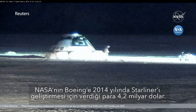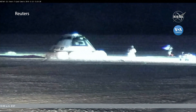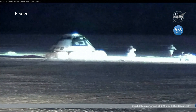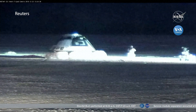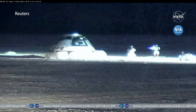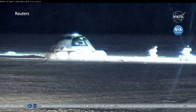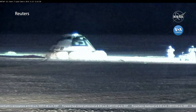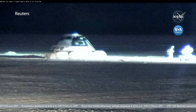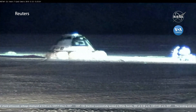The first members of the landing recovery team are moving out to the vehicle, just making sure that the environment is safe around Starliner. Starliner comes back through the atmosphere with maneuvering fuel — it jettisons quite a bit of it on the way down, but they need to confirm the environment is safe before the whole team arrives. You can also see the partially deflated airbags, which have vents on them to cushion the touchdown impact, just like a car airbag.